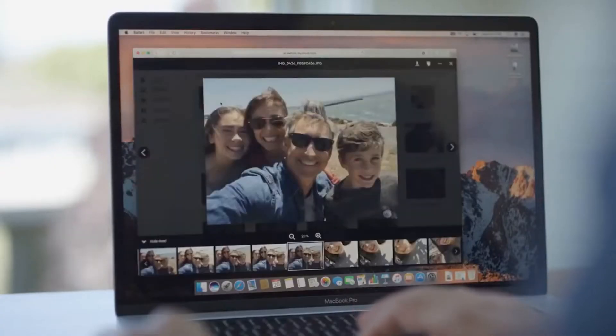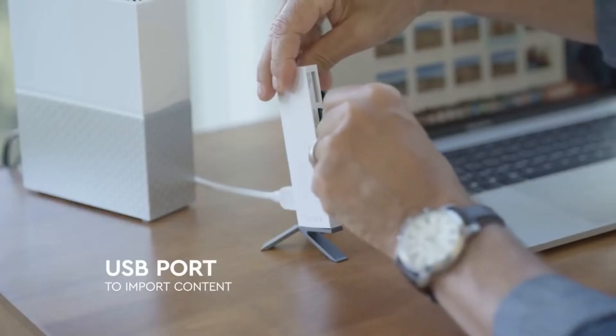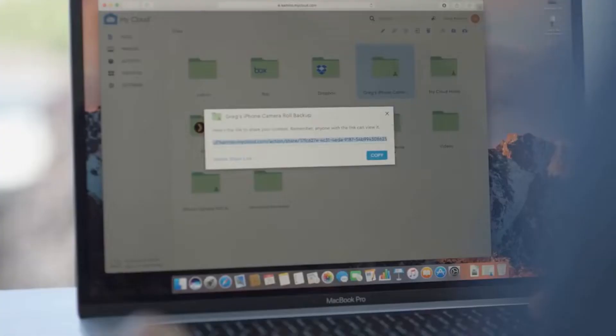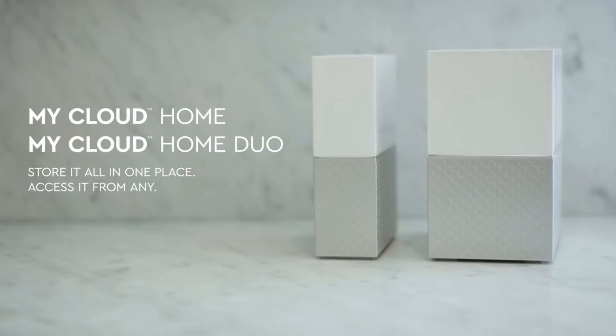Two terabytes worth of storage hits the sweet spot between just enough capacity and reasonable pricing. But this begs the question: what exactly do you need in an external hard drive? Comb through this list to find out which of these external hard drives delivers your needs.